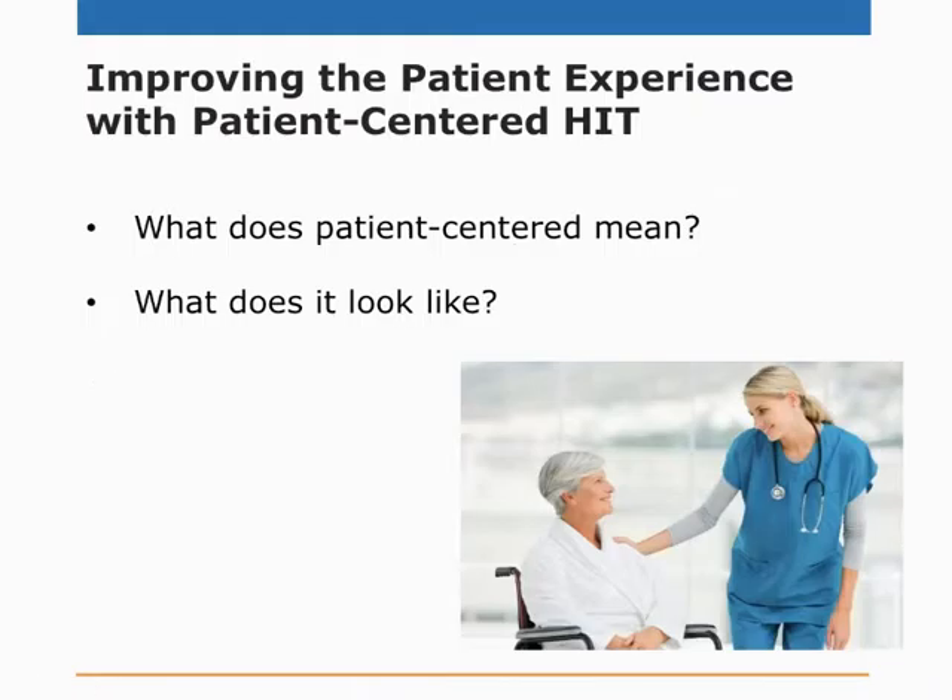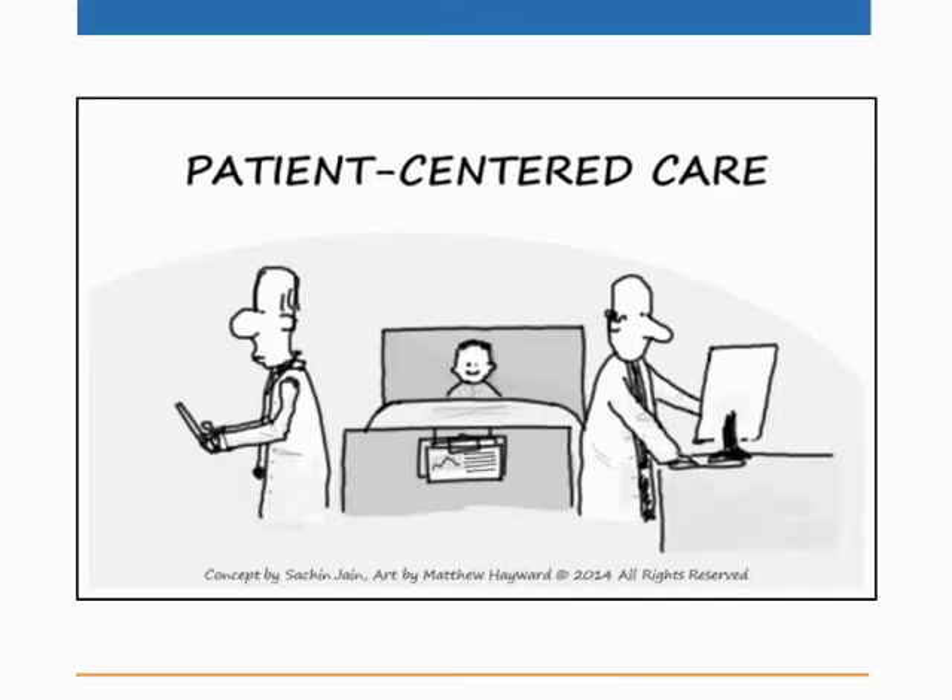Let's begin with where we are now. What's the patient experience like in 2015? A lot of us are focused on stage two, all about patient-centered care. But what is patient-centered care? What does it look like right now? I'm going to illustrate it for you. This is kind of what it looks like in 2015. The patient is right there in the center, but something is missing — the doctors are paying no attention to the patient. Where is the communication? Where's the relationship? This is definitely a problem. It is a cartoon meant to be an extreme example.